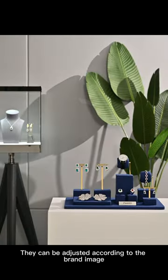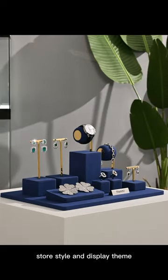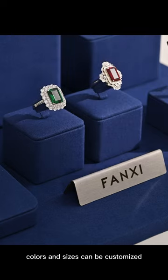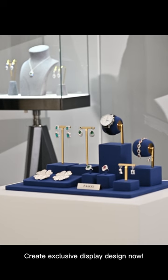They can be adjusted according to the brand image, store style, and the display theme. All materials, colors, and sizes can be customized. Let's create an exclusive design display now.